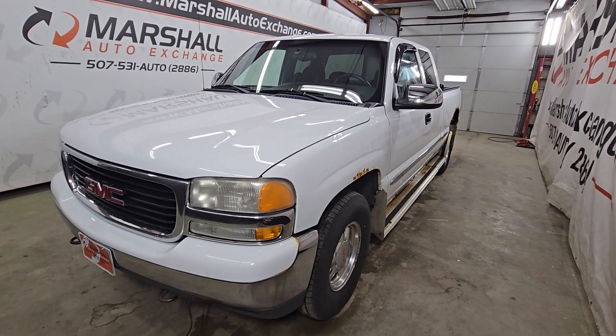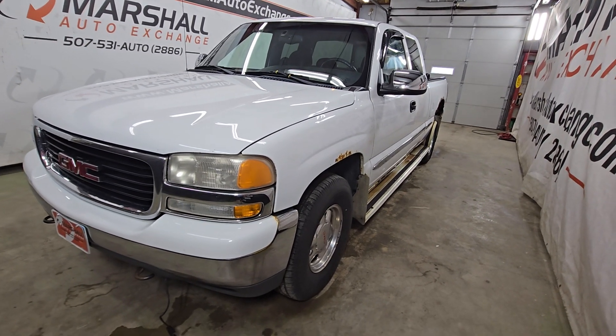Hey everybody, Josh here with you from the Marshall Auto Exchange. Going to do a quick video on our 2002 GMC Sierra SLE.